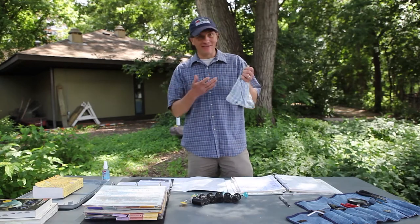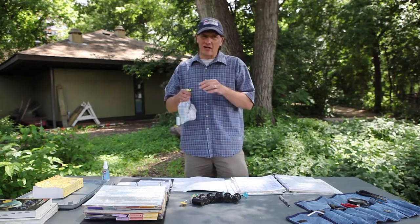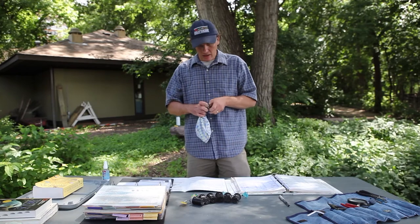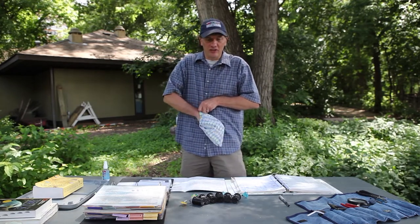After we pull them out of the net, we safely bring them back to the table in these little cloth bags. They're able to breathe in them, but they also don't get too nervous about seeing too many things, and they don't get as tangled up as they might in a mesh bag. So I'm going to see what kind of bird is in here and then try to figure out a few other bits of information.